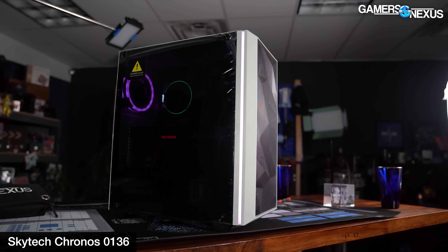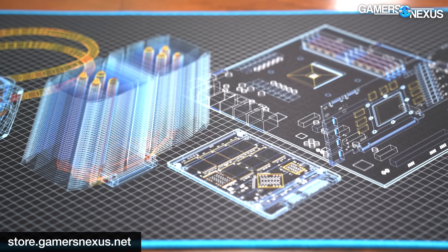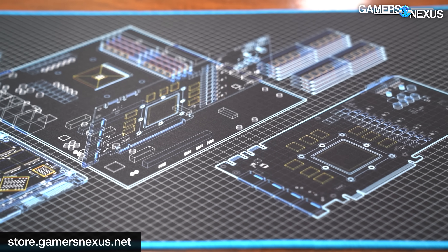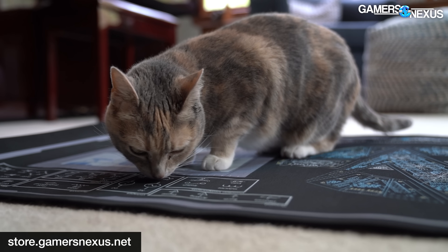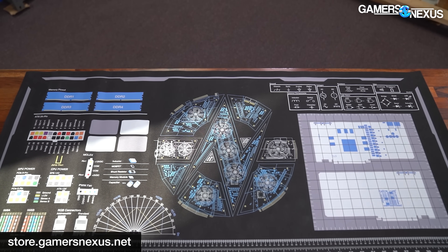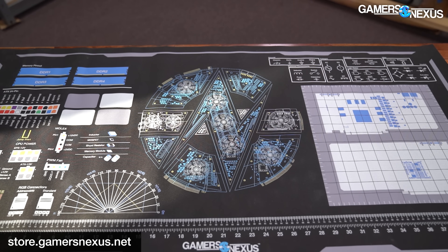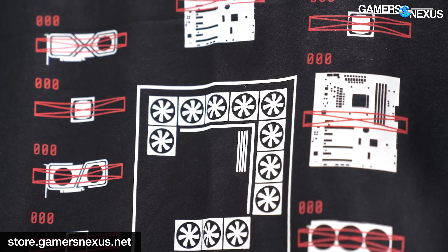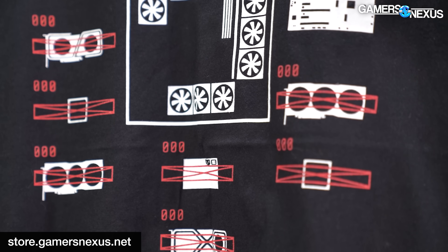As a reminder, we have purchased all these pre-builts with our own money. Thank you to all of you who've helped us do that by buying things from our store at store.gamersnexus.net, where you can pick up a wireframe desk-sized mouse mat, blue and black in design with PC components in high detail. You can also grab one of our large mod mats — they've just come back in stock and are shipping now. And of course we have our shirts in tri-blend and comfortable cotton.